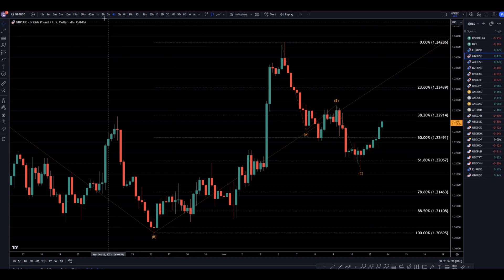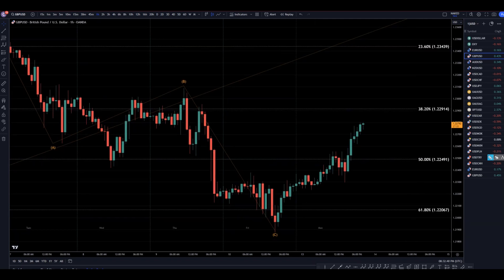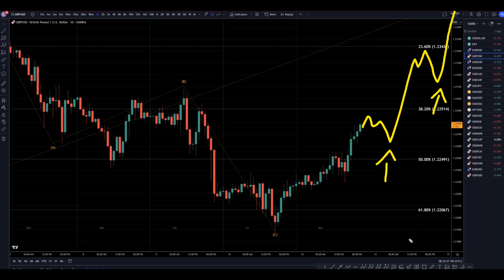Taking it down to that one-hour time frame with all that information in mind — we do have big news coming out tomorrow. So if it does something like this and makes a very impulsive turn with a break of structure, I would actually consider going short at that point. But I think more likely it's just going to make another pullback and keep on making higher highs and higher lows, telling me that if I do see three waves down and an impulse up, especially out of a Fibonacci retracement, then I will for sure continue to look for longs at the end of ABC pullbacks, at least until we see a significant break of structure to the downside.